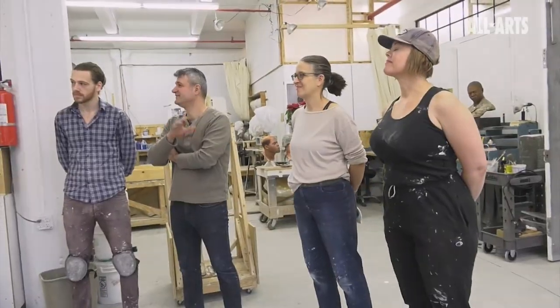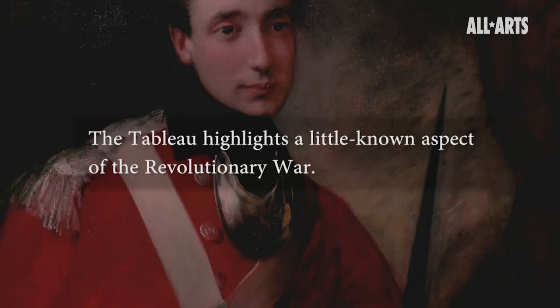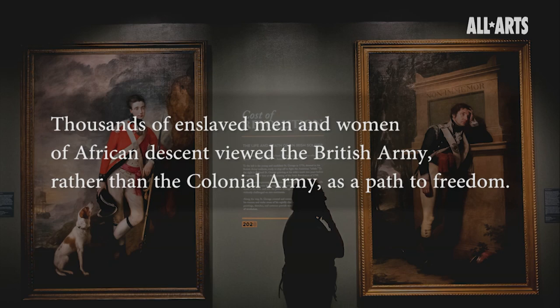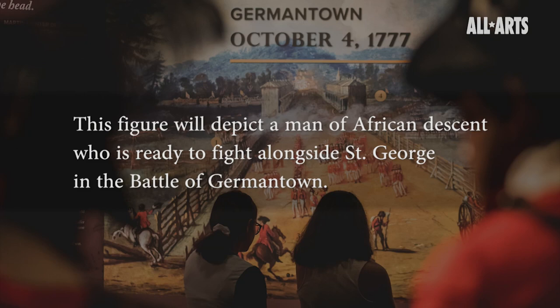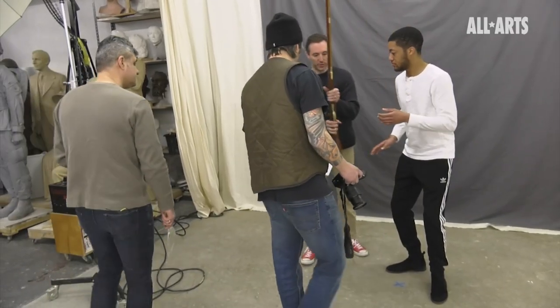Okay guys, today we're casting Matt for the Museum of the American Revolution. Before we do all that, what we're going to do is take a few photographs of you, because we have to have all these references to make sure that we recreate your portrait and pose and any kind of details that are necessary. I've worked at the Museum of the American Revolution for almost two years now, and the staff asked me if I wanted to do it.